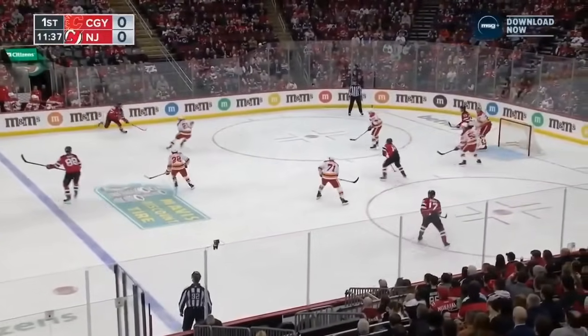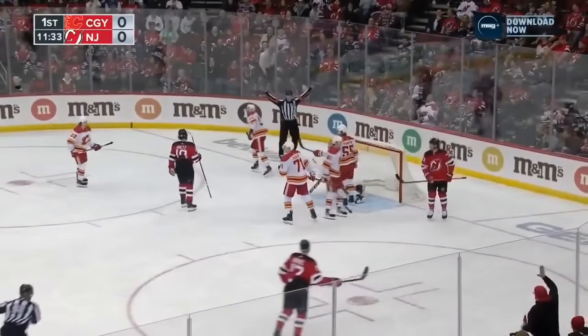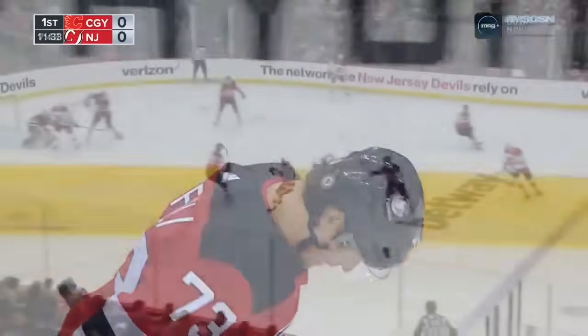Slides it all the way back across to Jack Hughes again, into the slot. Holtz deflects — blocker save. And Markstrom turns away Foley on the rebound. Great game for him.